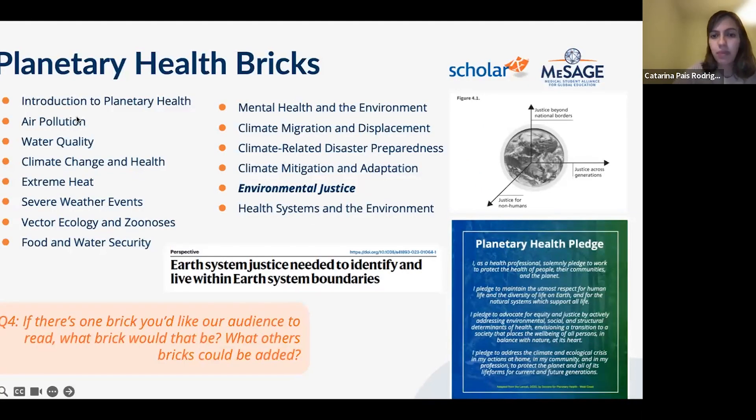Here is the list of planetary health BRICs. Hopefully Dr. McQueen's presentation has helped explain the background and how topics were broken down. The collection includes an introduction to planetary health covering the planetary boundaries diagram, followed by modules on different global environmental changes.